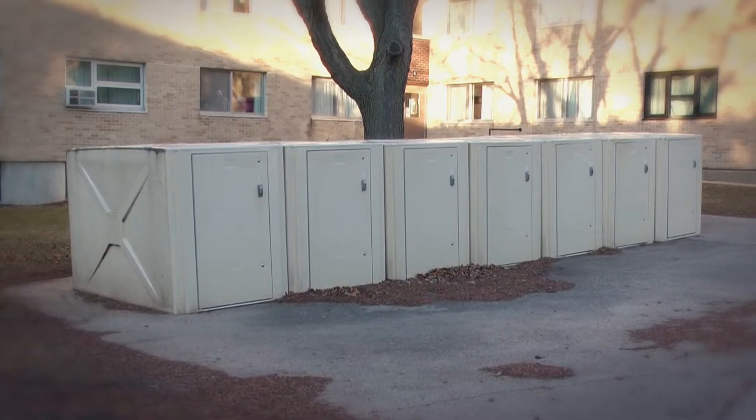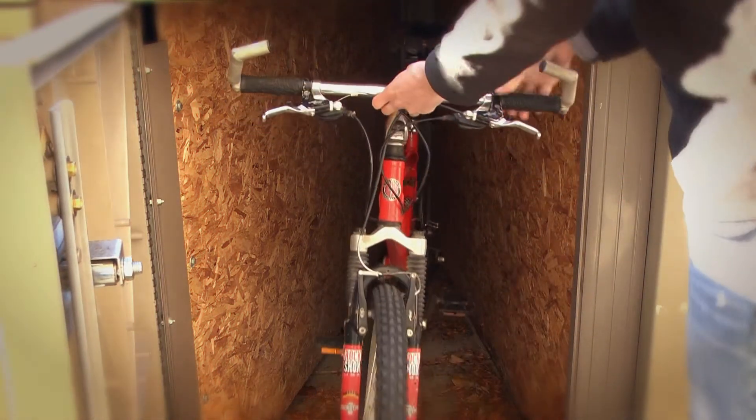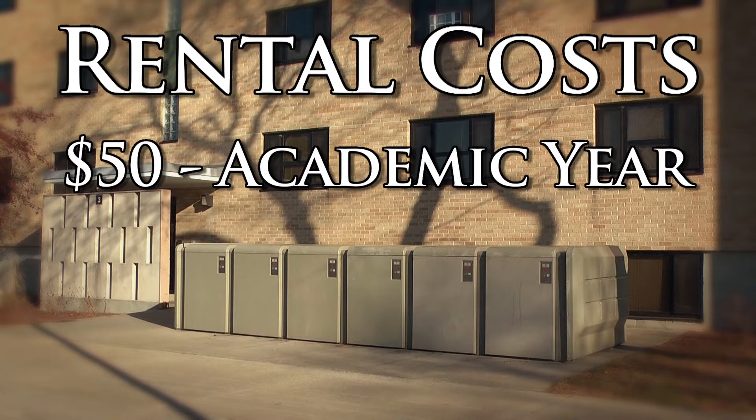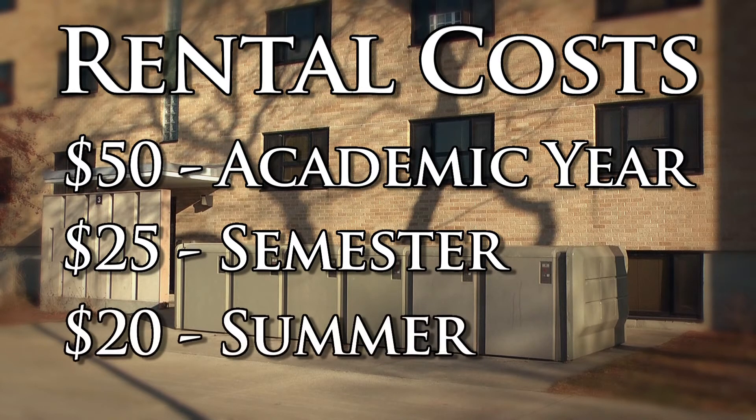Bike lockers are assigned on a first-come, first-served basis at a minimal cost. The rental cost will be charged to your student account. The cost to rent is $50 for the academic year, $25 for the semester, and $20 for the summer.